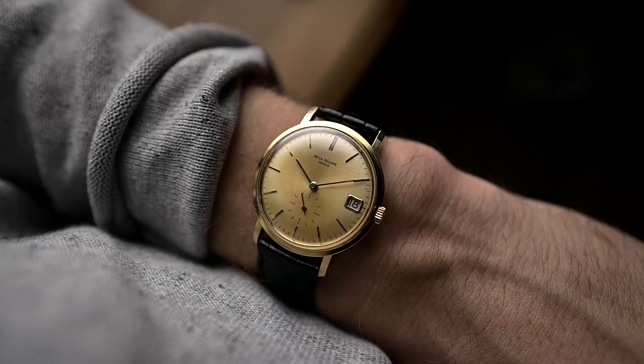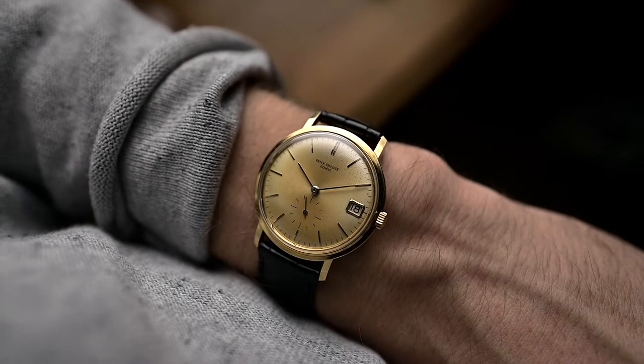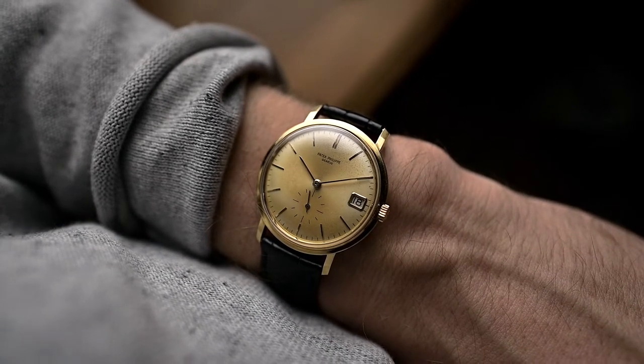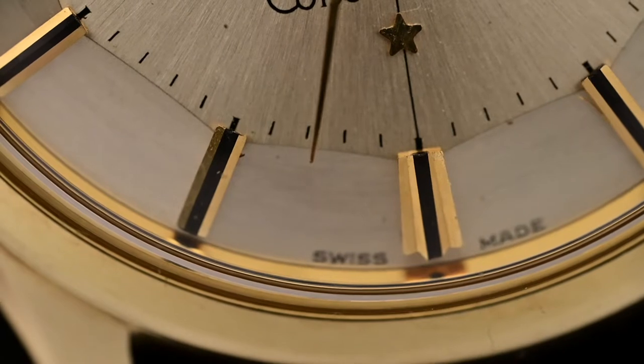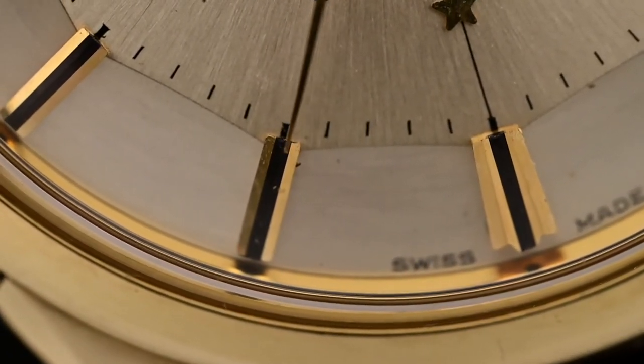One often overlooked detail on every watch are definitely the hour markers. When someone asks to name what type of hour marker their watch features, most have to look down onto their timepiece to answer this question. In today's video, we will introduce you to nine of the most used hour markers of the 20th century, explain which design should fulfill which purpose, the history behind, and which shape was the most popular of the respective decade.